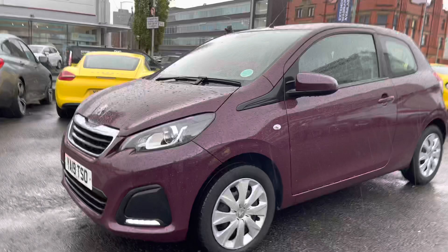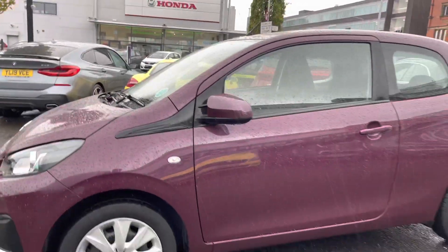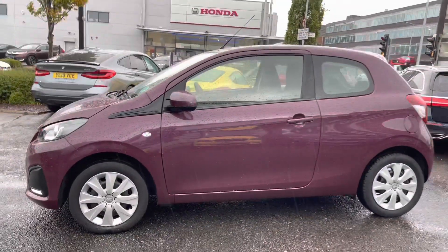Around to the side, the vehicle sits very nicely on 15-inch steel wheels and you have the Bricola wheel trims. You also have your indicator on the side with body-coloured door mirrors.